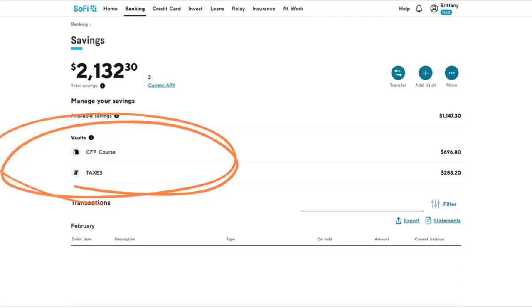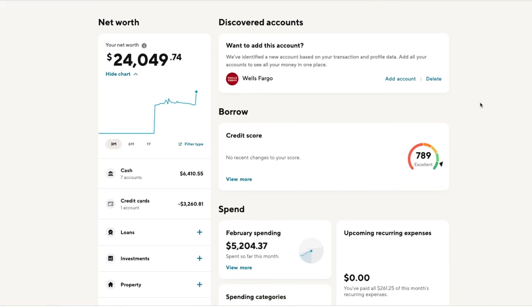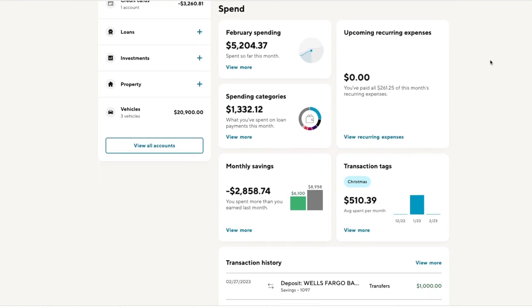A feature I really love is Vaults, which is very similar to Ally's bucket feature. You can create vaults, name them whatever you want, and visually separate your money. There is also SoFi Relay, which I first discovered when I was testing out 30 different budgeting apps. I did not love SoFi Relay as a budgeting app, but it is a great feature if you are using SoFi for banking. It will tell you your net worth and your credit score. It's not really a budgeting app, but it will show you your transactions and how much you spend in each category, giving you a good overall visual of your budget.